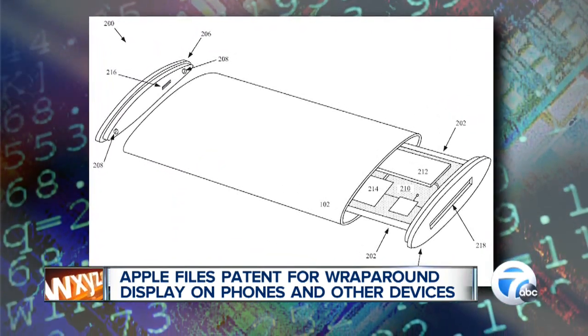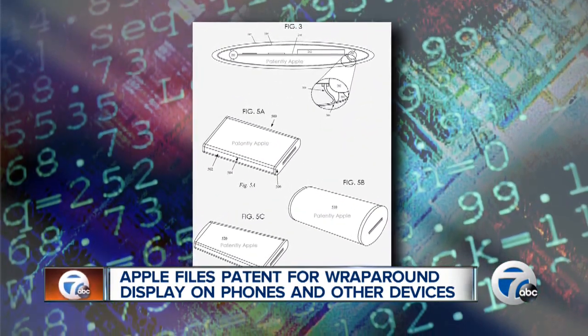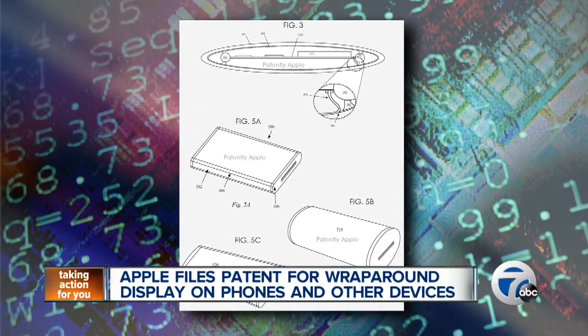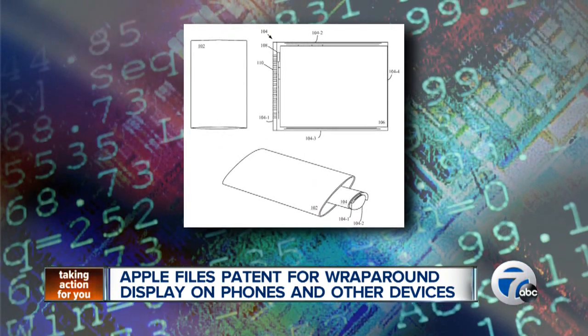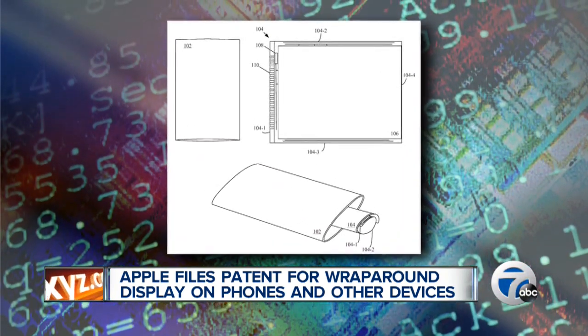Apple shows images of a display that is bent around the edges, flexible, surrounding the chips and circuit board inside a structure that looks like a flattened tube of glass. It would allow the functionality to extend to more than just the surface of the device. The company said they are trying to improve electronic devices by figuring out ways to maximize unused space.